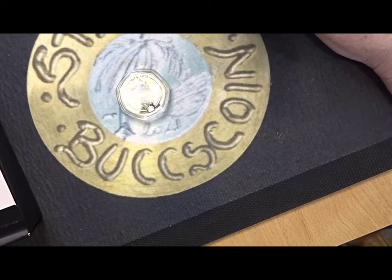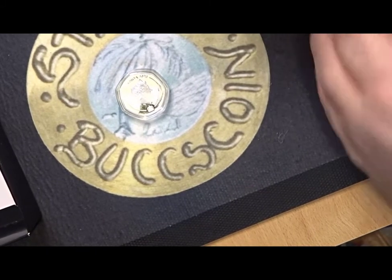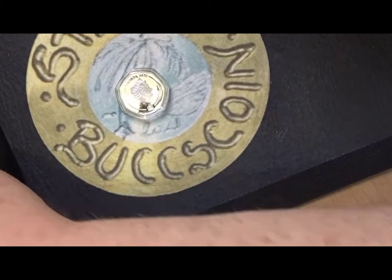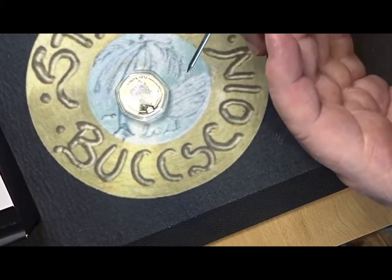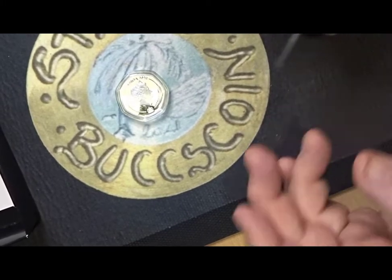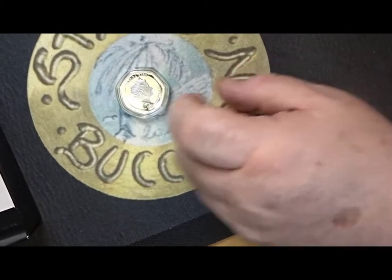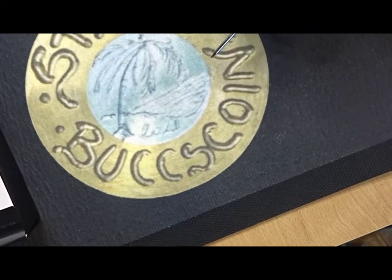I don't believe the zero euro note is worth that much — maybe a quid or couple of quid at tops. The two outsized 20p's I'll keep, because they're so unusual — so outsized they're almost outrageous. The Samoan coin I'm quite happy to keep as well. As for the rest of it, I'm a bit disappointed to be honest.